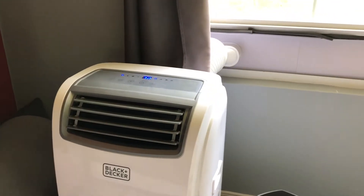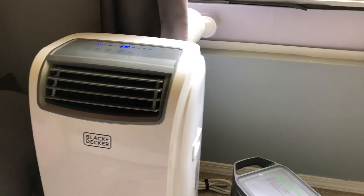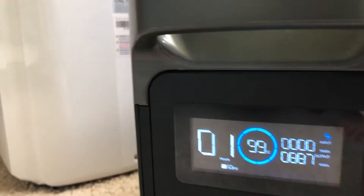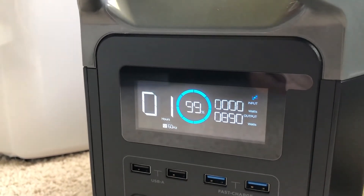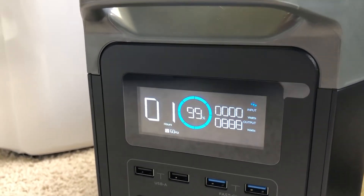I keep it at 70. It actually worked pretty well in the camper. I sold the camper and just kept this because why not? It's only going to run the AC for apparently about an hour, but just the fact that it can run it is kind of cool. It's getting closer to 1,000 watts now. The fact that it's able to start the AC is pretty cool because air conditioners use a lot more electricity when they're starting.